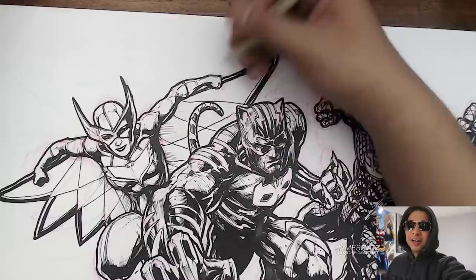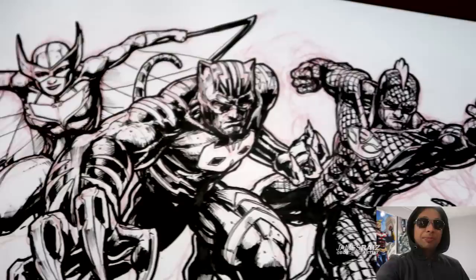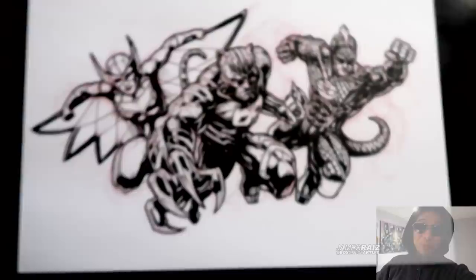Thank you guys for watching. I'm having a lot of fun doing these properties and turning them into a Marvel-style property, or drawing them in a Marvel style. Let me know down below what other properties you would like me to do — I'm gonna keep on doing this as long as you guys would like. I drew this while streaming this morning. I stream every day at 4 a.m. Eastern time, so if you'd like to join in on the fun, watch me draw and get some work done, I'll be more than happy to have you along for the ride.